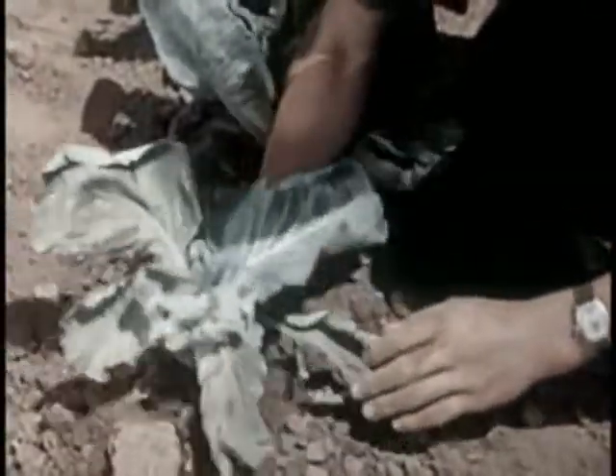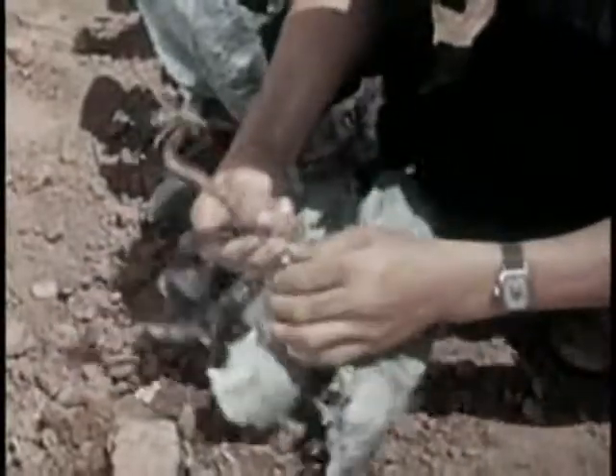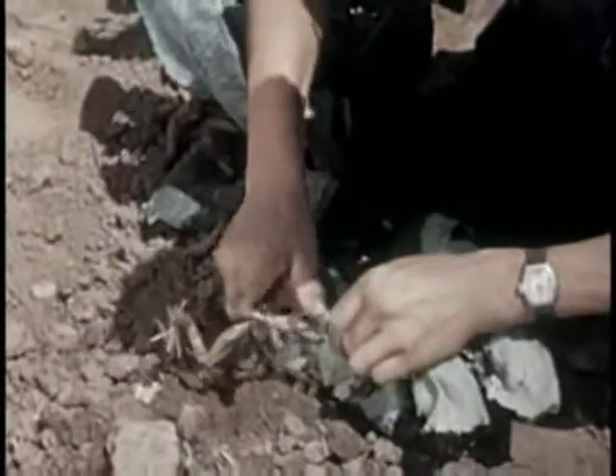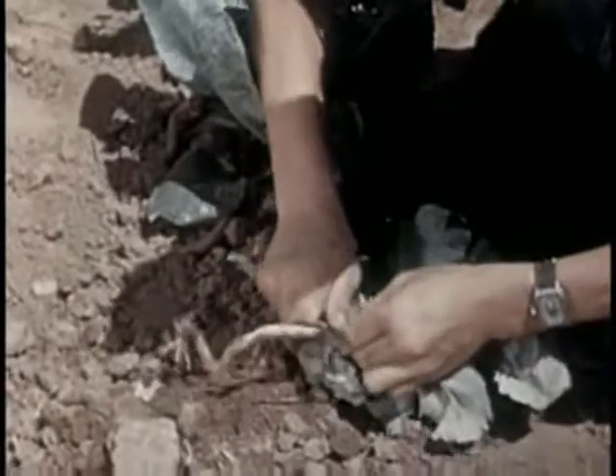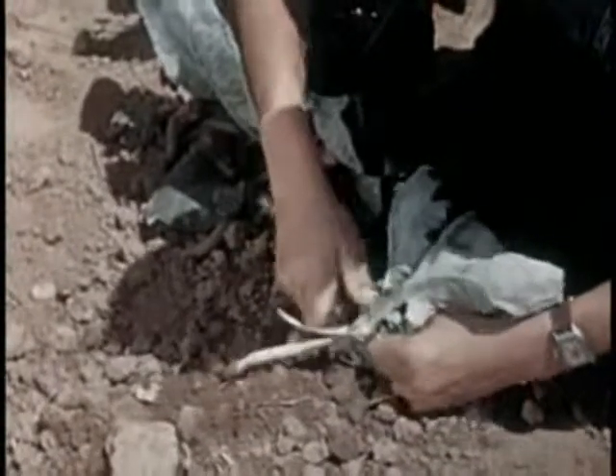This cabbage is sick with the yellows, or wilt. Once the fungus that causes wilt gets into the soil, it takes years to get rid of it. Next time, Dick will use wilt-resistant varieties like Jersey Queen, Marion Market, and Globe.